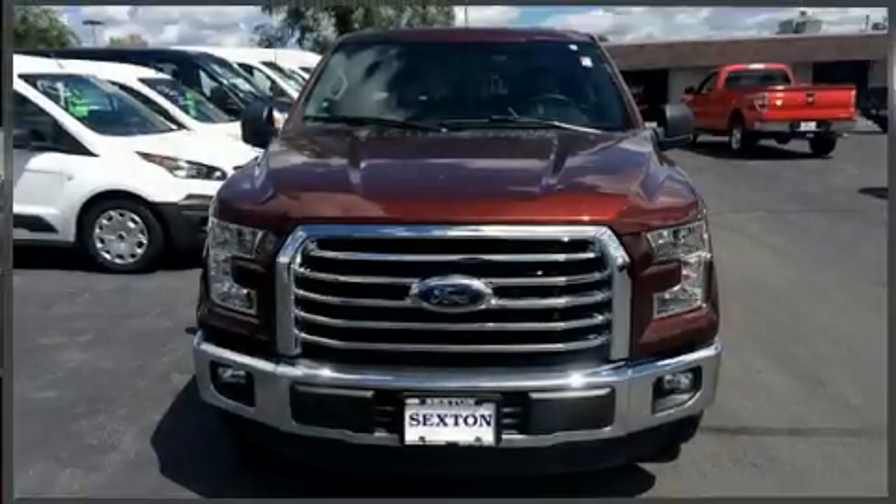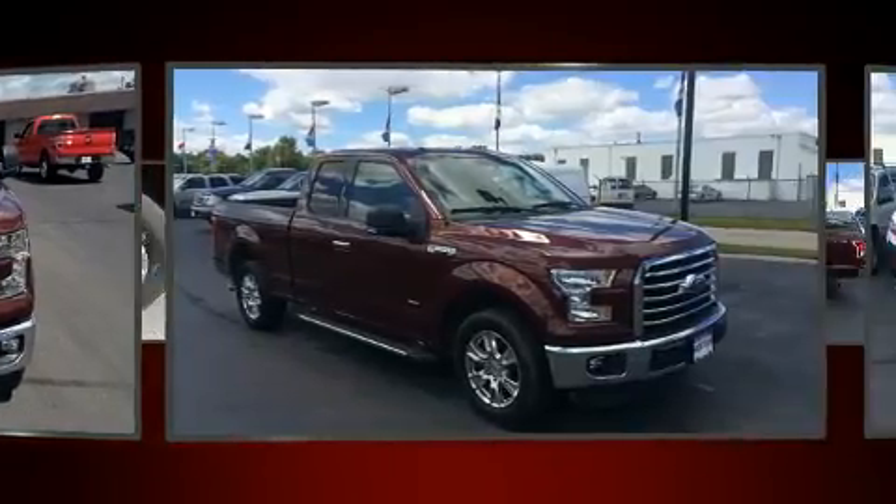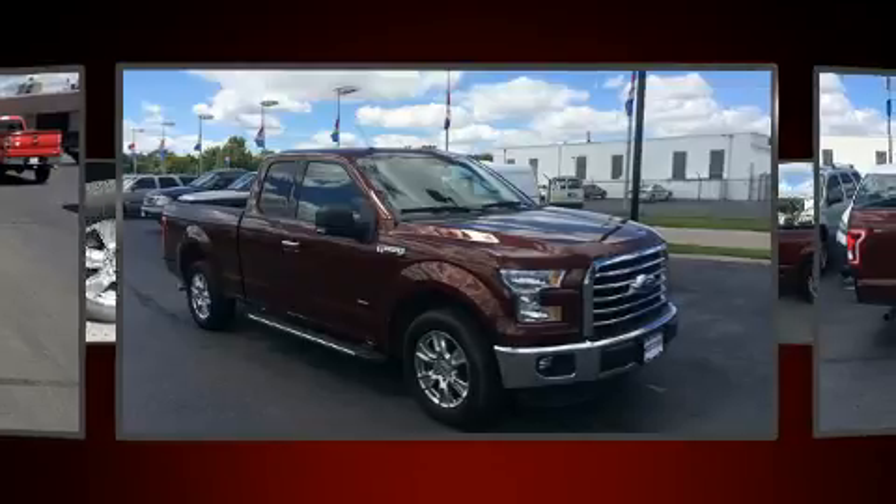Get excited about the 2015 Ford F-150. With fewer than 25,000 miles on the odometer, this truck is a leading example of refined versatility in the full-size pickup segment.